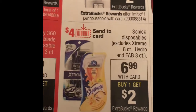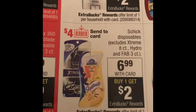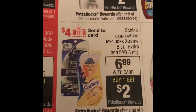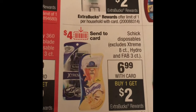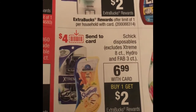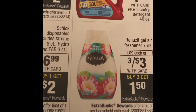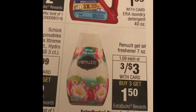Here's another good deal — there were $4 off coupons in the insert this past Sunday, plus a $4 off digital coupon. The Schick disposable razors are on sale for $6.99, and when you buy one you get a $2 ExtraBucks back. If you use that digital coupon you'll pay $2.99 at the register and get $2 ExtraBucks back, making them effectively 99 cents. The air fresheners are three for $3 — when you buy three you get $1.50 ExtraBucks back, making them $1.50 for three.